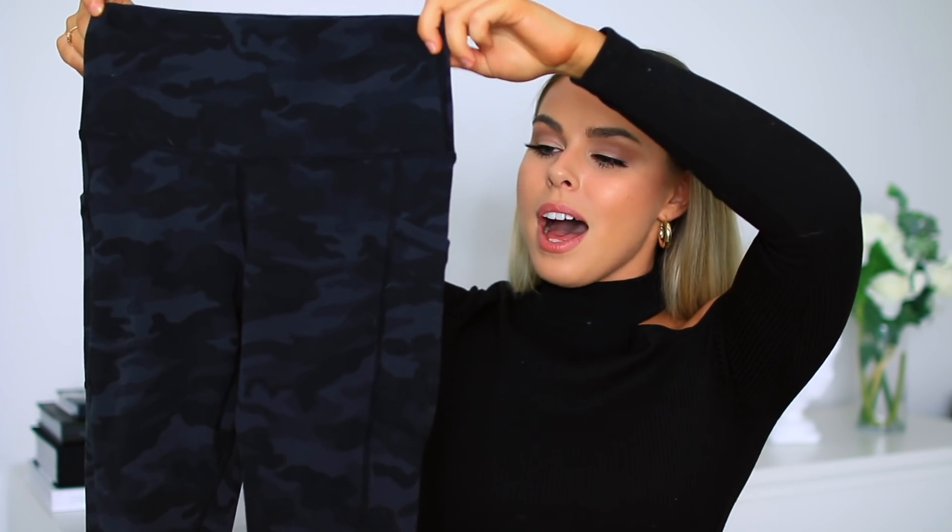Moving on to the next item — they are actually leggings. Quick side note: I will be doing an entire Amazon activewear haul under $50, so stay tuned for that. But these are too good and I just had to include them. They are black and dark gray camo and they come in so many different designs — all black, solid colors, and a slate kind of camo with more straight edges versus rounded camo.